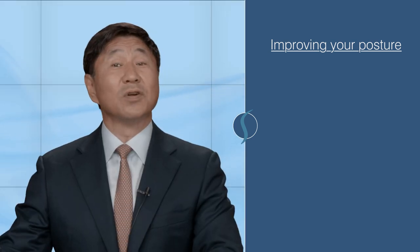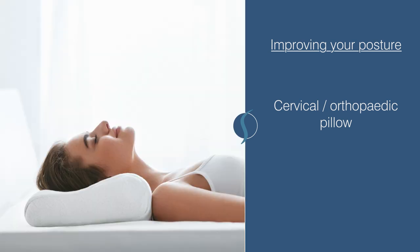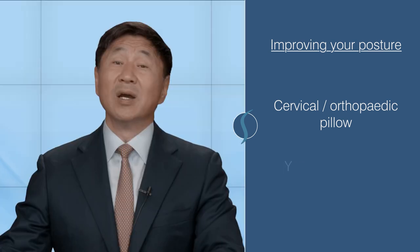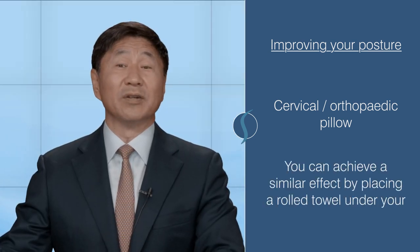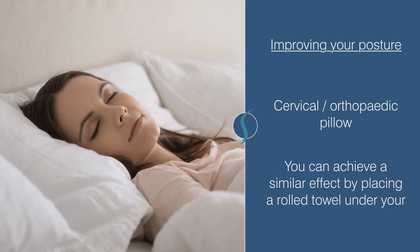For those concerned with their sleeping posture, a cervical or orthopedic pillow may be useful. It's designed to keep your neck in a more neutral position by supporting the natural curvature of your head and neck. You can achieve a similar effect by placing a rolled towel underneath your neck. This is in contrast to a normal pillow, which often has us in a slightly flexed forward position.